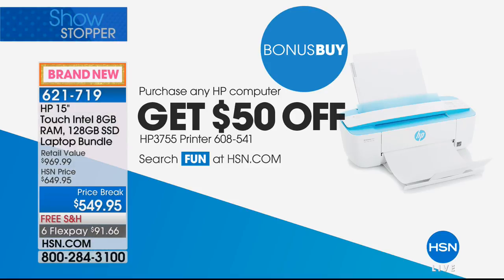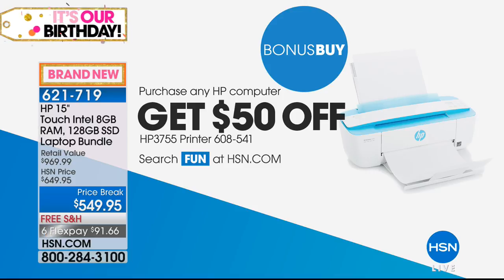There's a special offer I want to make sure you know about: if you purchase any HP computer today, you'll get $50 off an HP printer — item 608-541, a great DeskJet printer that copies and scans, with full black and tri-color ink cartridges included. It comes in blue, green, or stone. That means you'll get an approximately $70 printer for less than $20. Almost getting the printer for free!